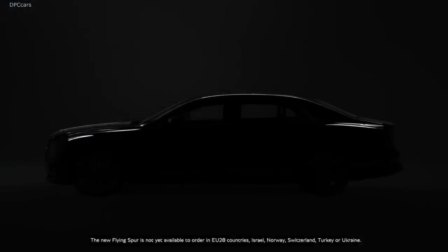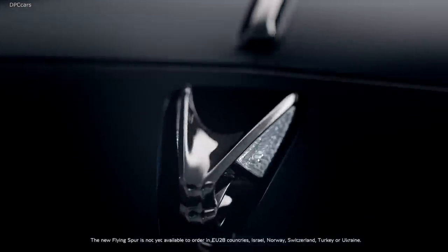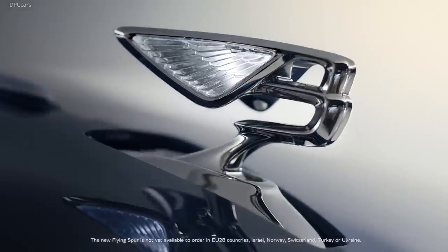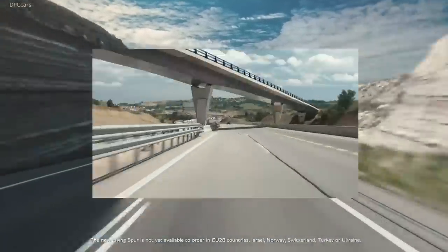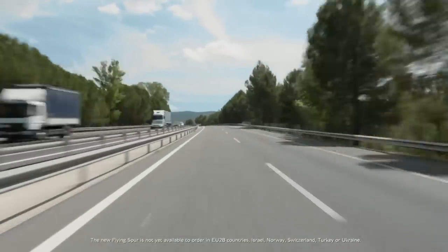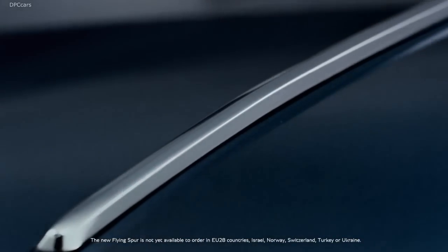Entering its third generation, the revamped Flying Spur is slightly longer than its predecessor. At the heart of the new Flying Spur is a twin-turbo 6.0-liter W12 engine producing 626 horsepower and 664 foot-pounds of torque, connected to a dual-clutch 8-speed automatic transmission. Even though the car tips the scales at a hefty 5,368 pounds,